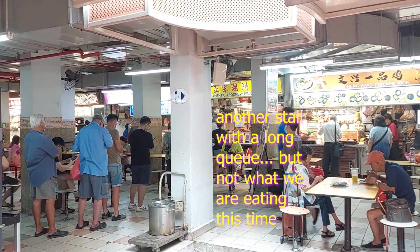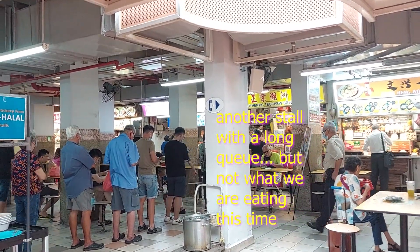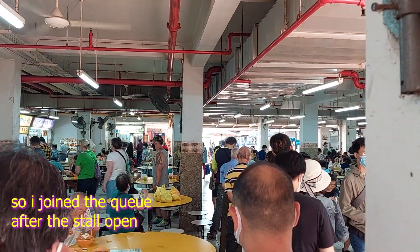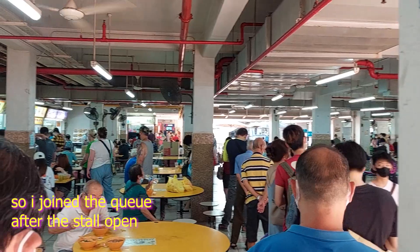This is another queue for another store that sells roast duck rice — we will come back here another day to try the duck rice, but not today. So I came back on another day, later that day.